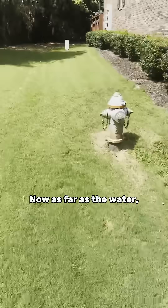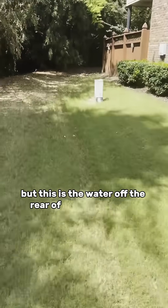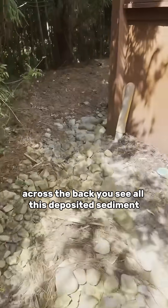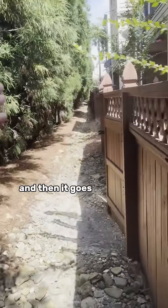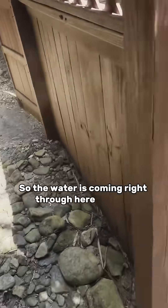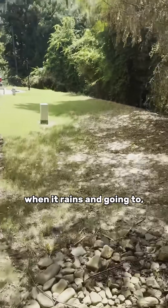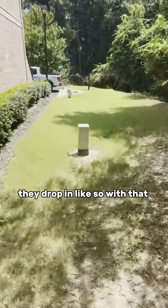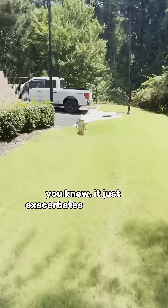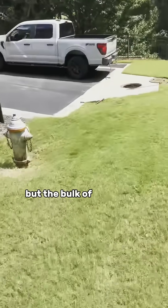Now as far as the water, this downspout's adding to it, but this is the water off the rear of the entire homes. Across the back, you see all this deposited sediment, and then it goes 200 feet up across the backside of these homes. So the water's coming right through here in large volumes when it rains and going to the drop inlet. With that amount of water, it just exacerbates the problem. Obviously the downspout is adding to it, but the bulk of it's what's coming around behind.